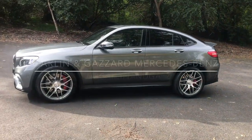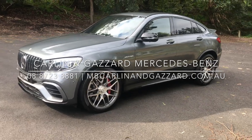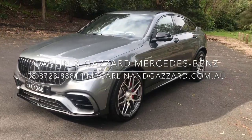For more information on this Mercedes AMG GLC 63 S Coupe, please contact us on 088 723 8881.